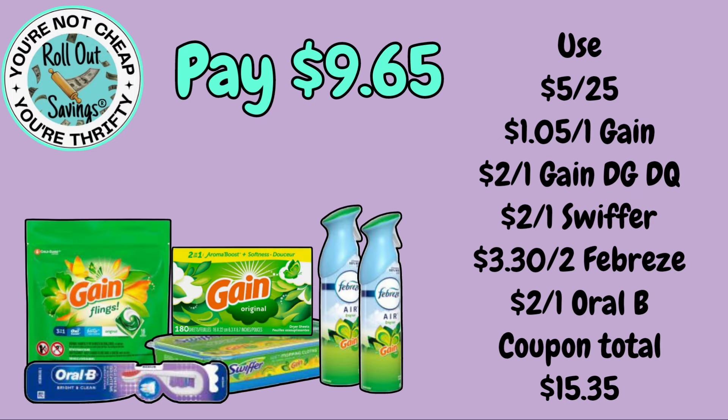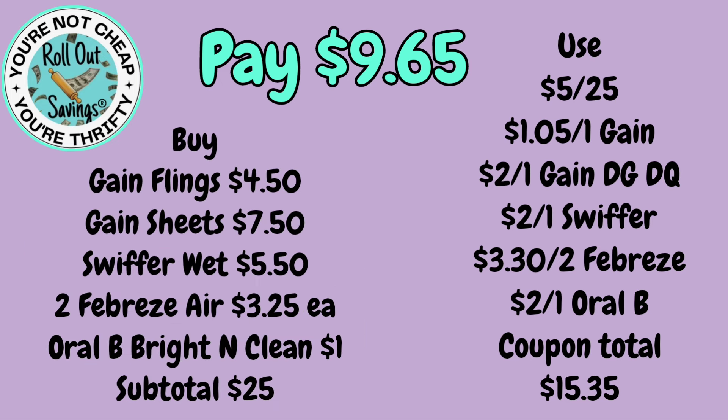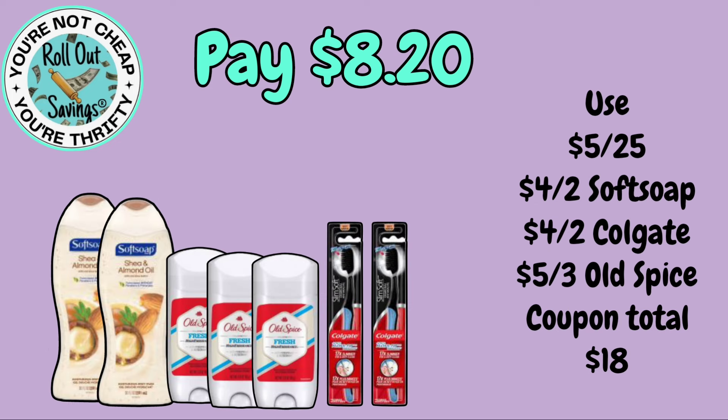For $9.65, we have Flings, Sheets, an Oral-B toothbrush, two Febreze Air, and Swiffer Wet Pads. This one is also a $5 off $25, so $9.65. Moving to personal care, for $8.20 you get two Soft Soap body wash, three Old Spice deodorant, and two charcoal slim toothbrushes.